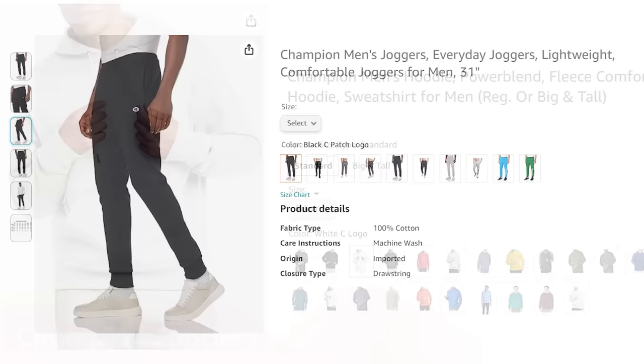The Champion brand has a lot of affordable athleisure wear on Amazon. Two of my favorite picks are these sweatpants and this hoodie sweatshirt. You could pick it up in a variety of colors and it would be great for anyone on your list.